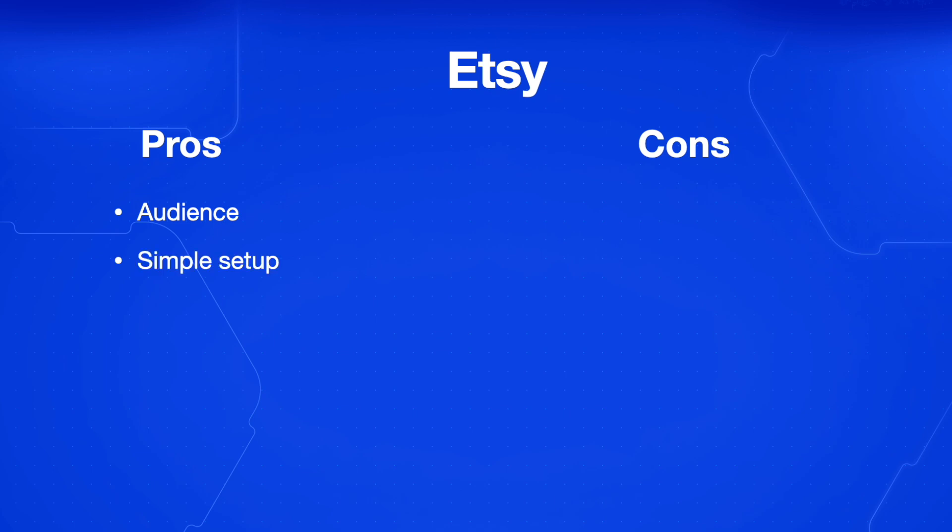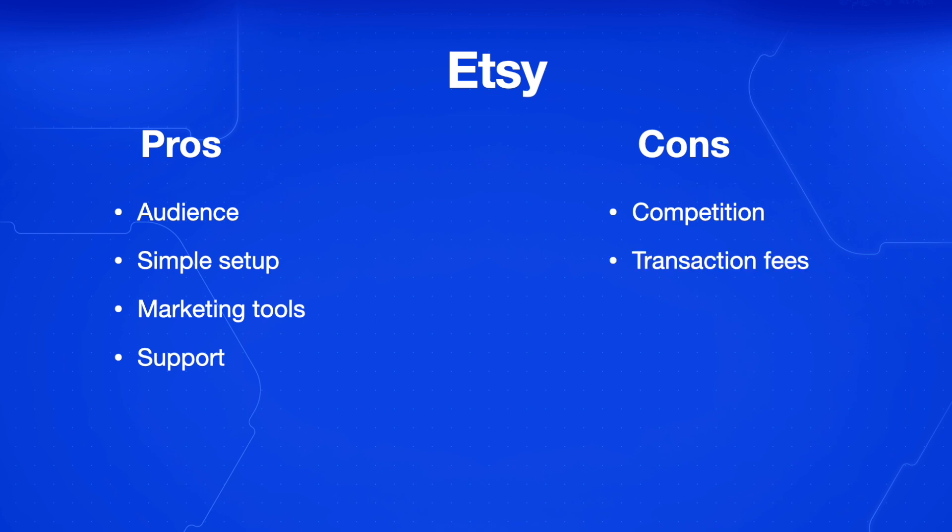The pros of Etsy are that you have instant access to a large and dedicated audience of buyers, it's a simple setup process with minimal technical requirements, and you have built-in marketing tools and analytics, plus community support and educational resources. You don't need to worry too much about setting everything up in a technical sense because you're a seller on that platform. The cons are there's high competition within the marketplace.